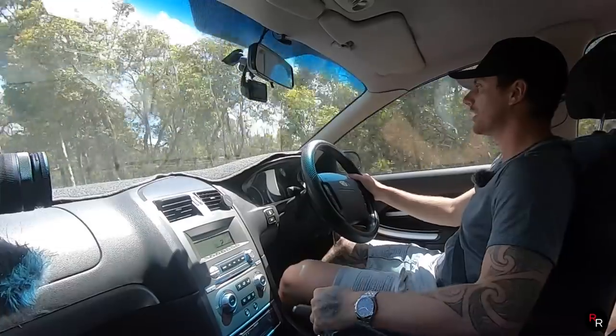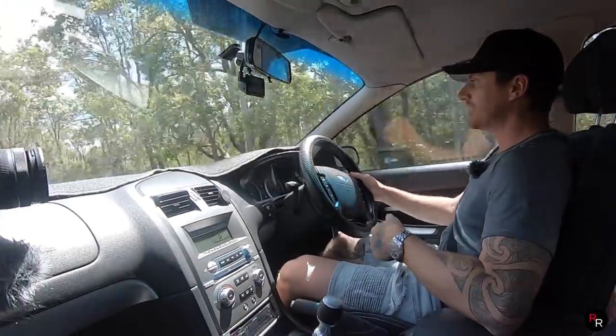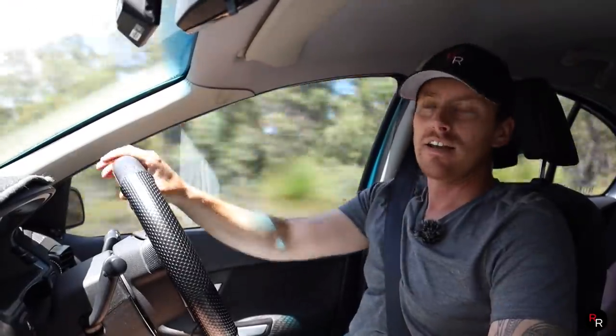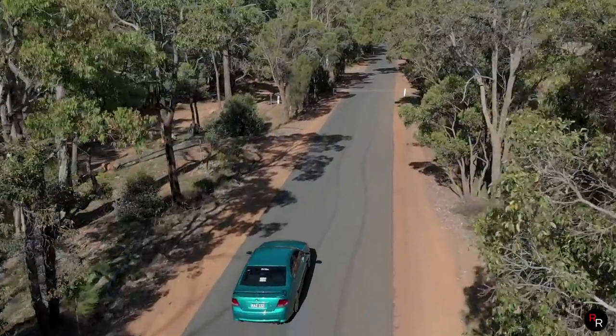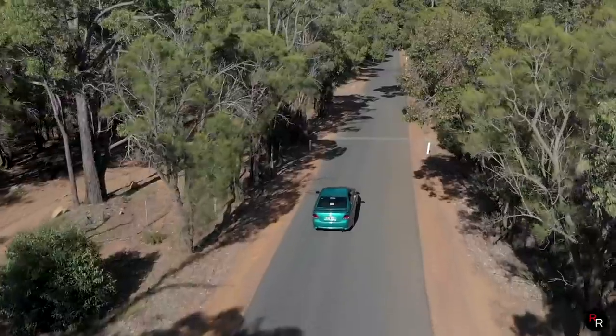This is really a great car to learn in because it's decently quick still, but it's just so easy to drive. One of the best things about these B-Series Falcons is the reliability — it's just otherworldly. These Barras will just go and go and go.